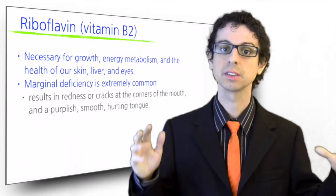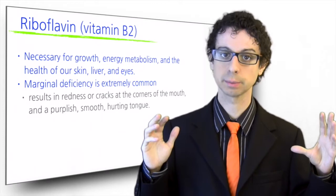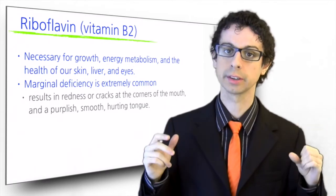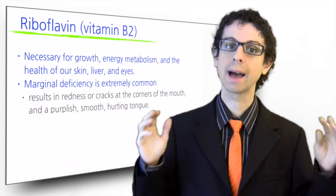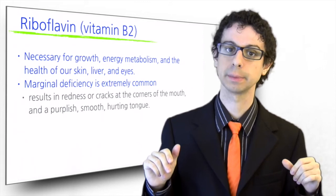B2 marginal deficiency is probably the most common among B vitamins, and it results in very typical deficiency symptoms, such as redness or cracks at the corners of the mouth, and a purplish, smooth, hurting tongue. Both B1 and B2 have an RDA slightly above 1 mg. They have no known toxicity, so no upper level has been set.